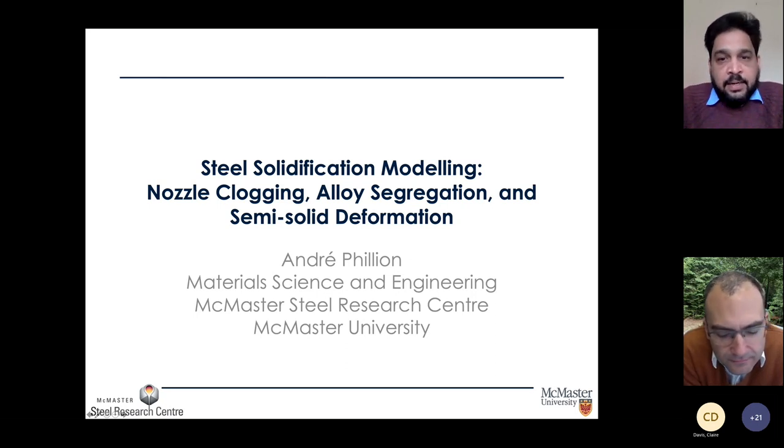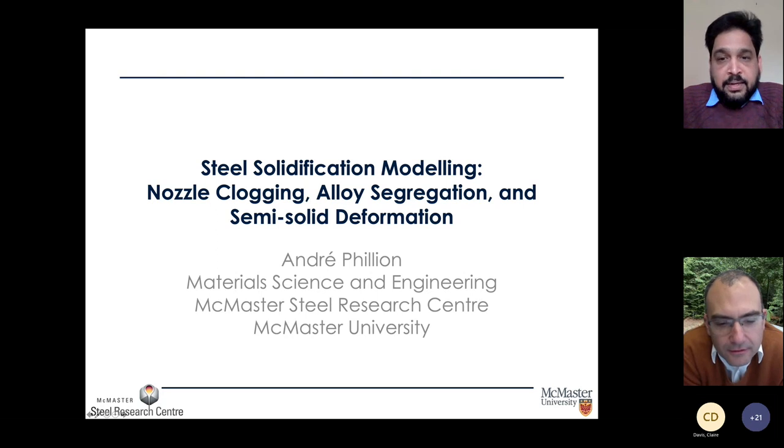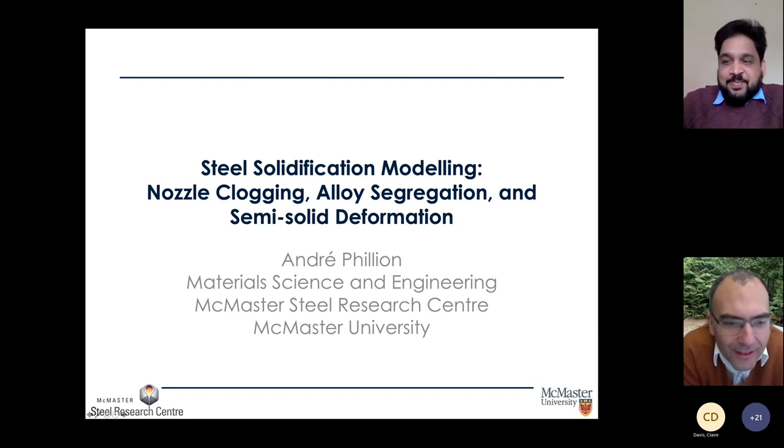He completed his PhD at the University of British Columbia. After completion, he moved to ETH Polytechnic in Switzerland to work with Professor Rappaz, and then later returned to UBC to start his faculty job as assistant professor. A couple of years back he moved to McMaster University to take up the chair professorship of ferrous metallurgy as well as the ArcelorMittal and Dofasco chair professorship at McMaster University.